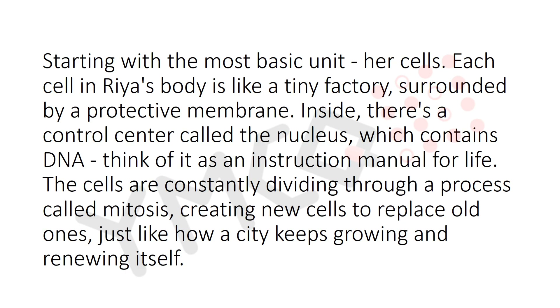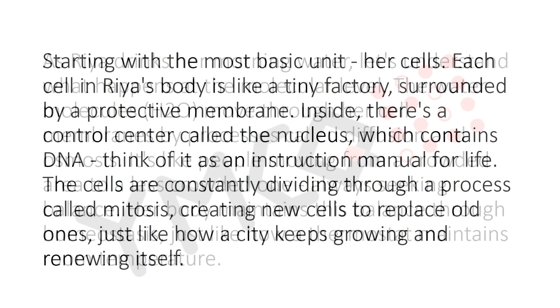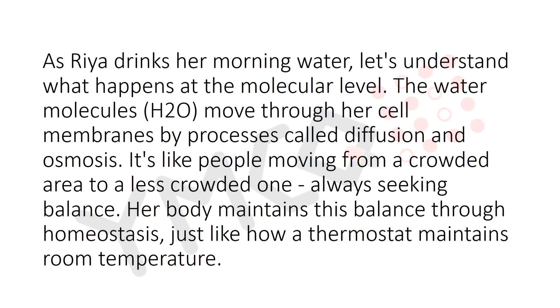Each cell in Ria's body is like a tiny factory surrounded by a protective membrane. Inside there is a control center called the nucleus, which contains DNA — think of it as an instruction manual for life. The cells are constantly dividing through a process called mitosis, creating new cells to replace old ones, just like how a city keeps growing and renewing itself.